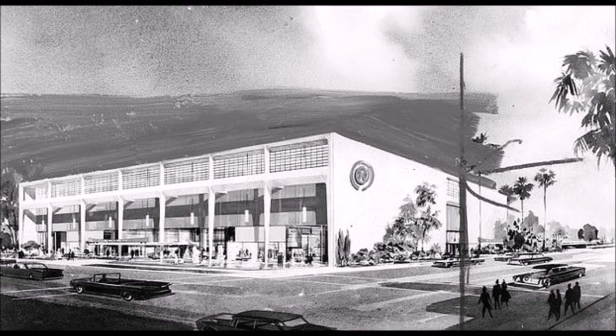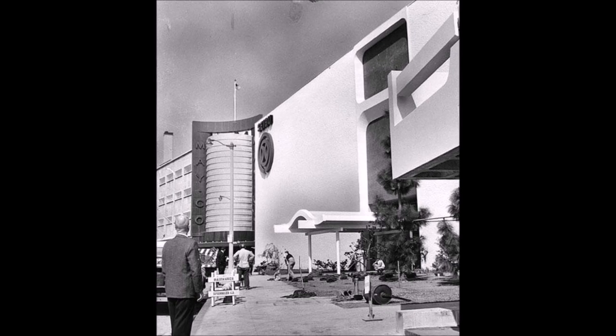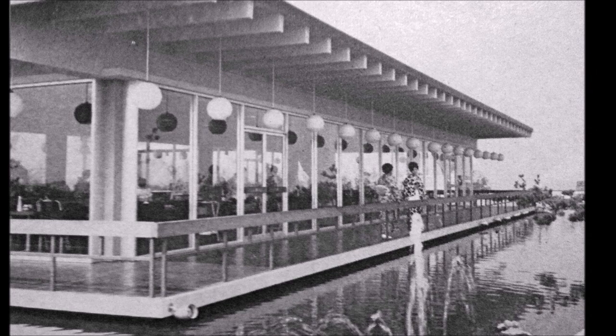Included in the project was a multi-level parking structure for about 550 cars, which integrated with the store. A unique and very popular feature of the store was a fourth floor glass pavilion that included a restaurant surrounded by a Japanese garden and reflecting pool.